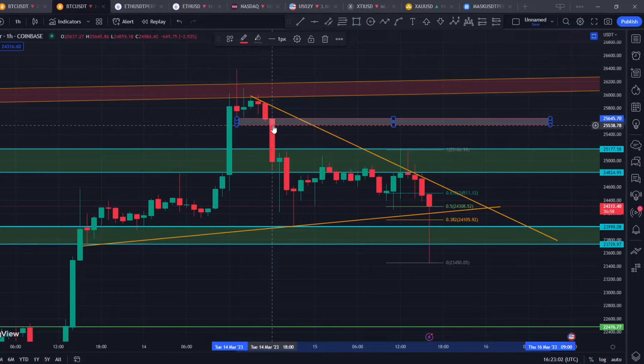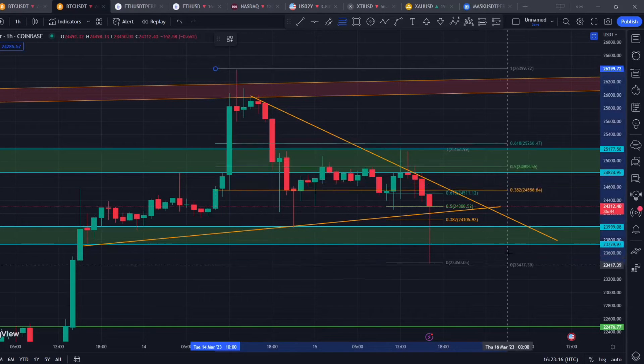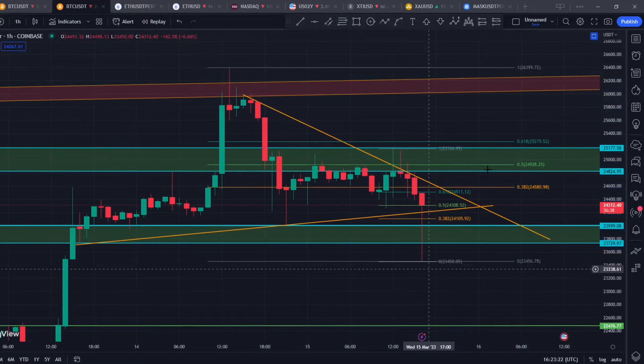This key imbalance that I'm targeting is around $25,600 to $25,700. I am expecting price to reach this level once before choosing a trend direction. If you take a Fibonacci from this swing high to this swing low, you can see that it is currently rejecting from the 0.5 Fibonacci level, which is pretty bearish.